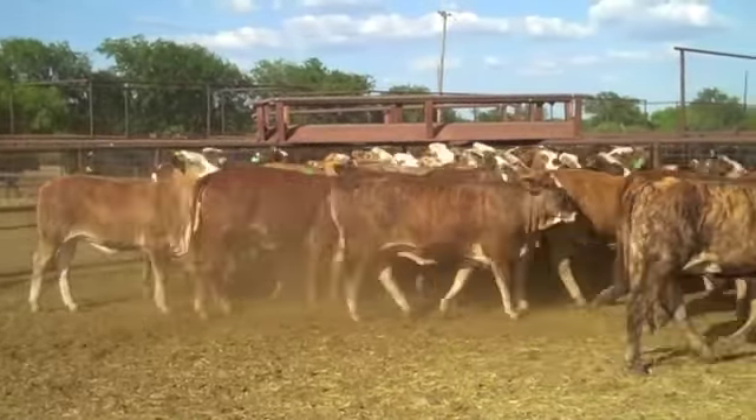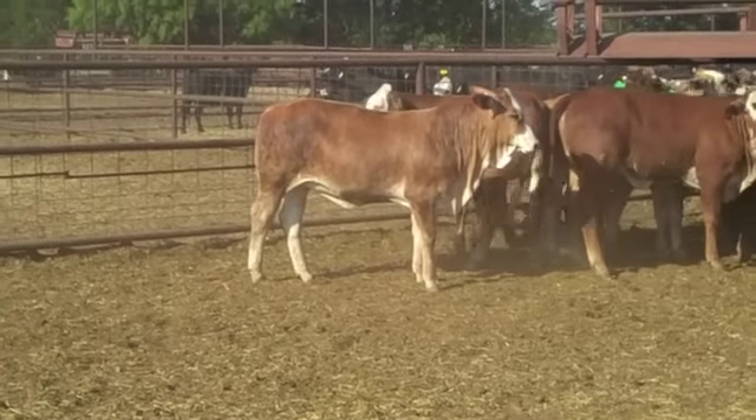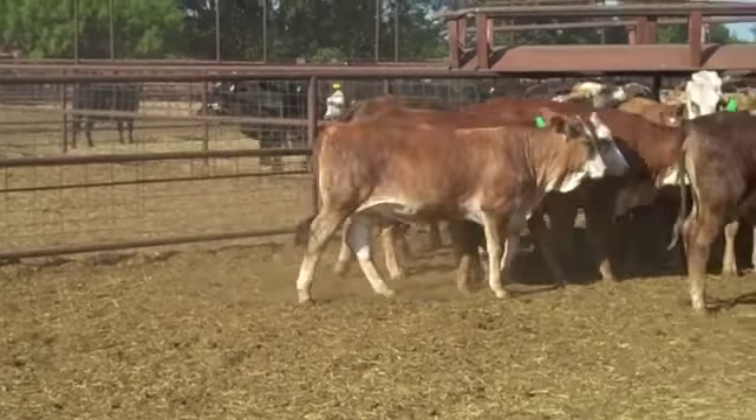Never used these kind of cattle before? Don't worry. They are the kind. You dump them out, put your bulls with them and forget about them — go about your job, whatever your job may be. These heifers will make you money for many, many years to come.